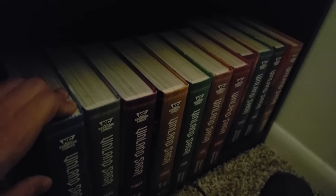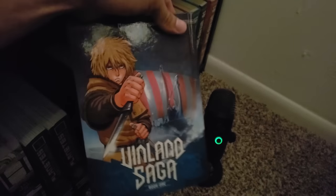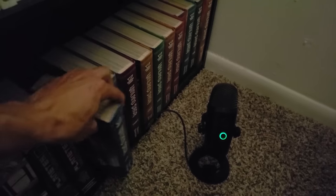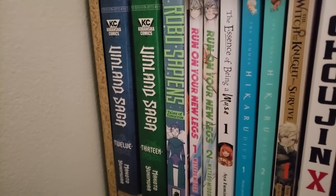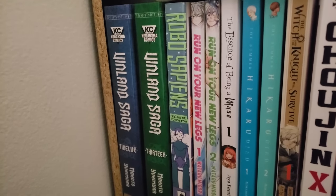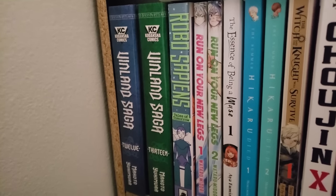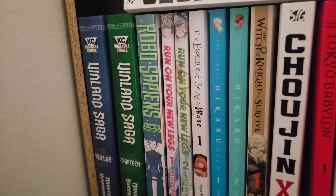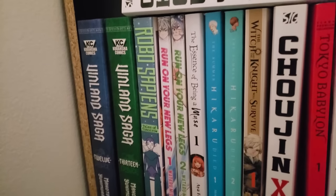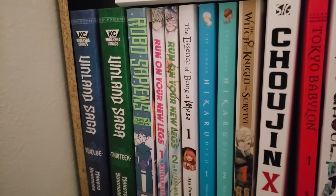Next up here is Robo Sapiens — a one-shot short story collection where all the stories are connected with each other, basically telling you about how the world is changing with technology. It's very, very good. One of the most underrated one-shots in my collection — I highly recommend you pick this one up. Run on Your New Legs — I have the first two volumes on the shelf and volumes 3, 4, and 5 on my TBR. This is a sports manga about a kid who has lost his legs.